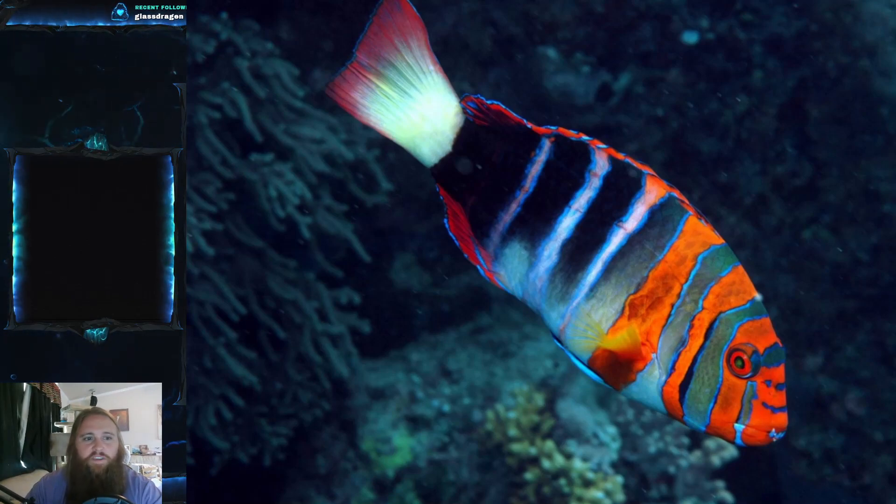This fish lives in rocky and coral-rich areas, as many fish of this coloration do. You can usually find them in crevices or under overhangs — they really like that sort of cave system. They're found at depths of anywhere from 5 to 35 meters, which is 16 to 115 feet, so they are a little shallower than most other fish, but that's to be expected from a lot of coral reef fish.